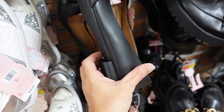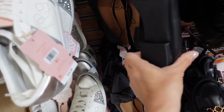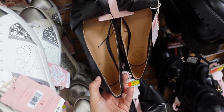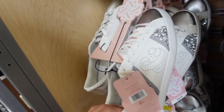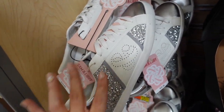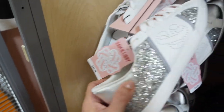New flats from Sam and Libby with a pointed toe, little knotted detail, and a little bit of a heel — $30. Right next to it is a new sneaker from Sam and Libby with a Golden Goose look, rounded toe, and gold glitter on the side. These are $35.